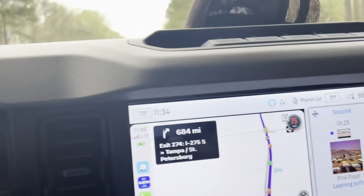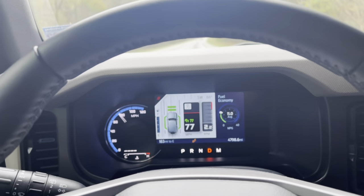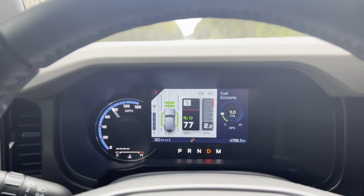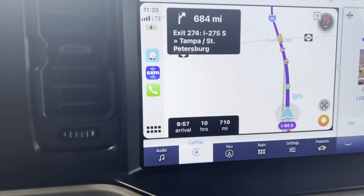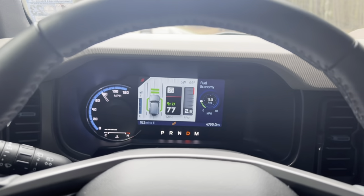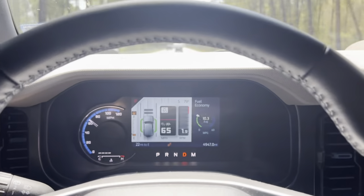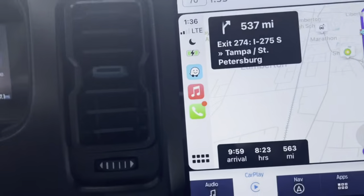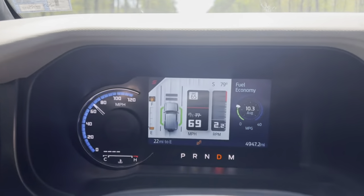We're at 11 miles per gallon — doing 75 miles an hour, do we start seeing 10? I bet we do. If I slow down some, there's no doubt. Still got 563 miles to go. We're at 10.3 miles per gallon — I guessed it, I said 10.